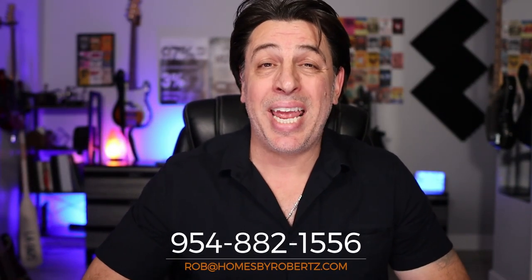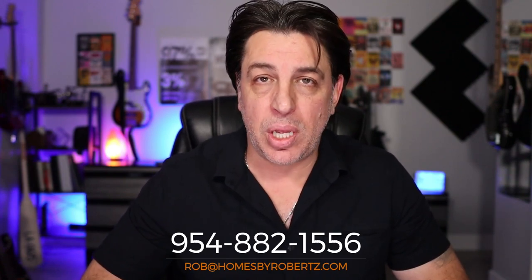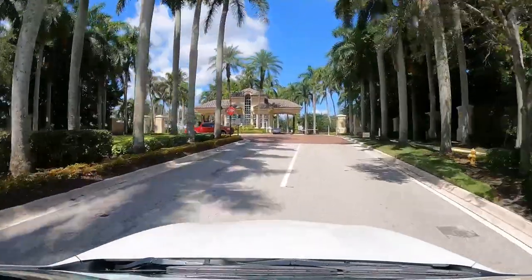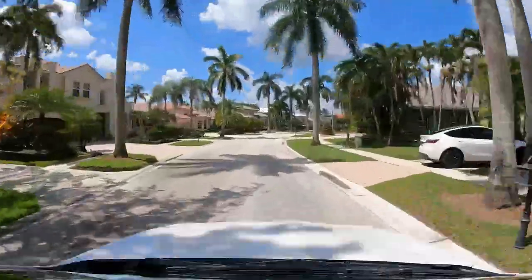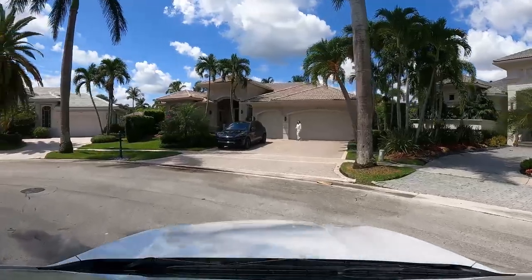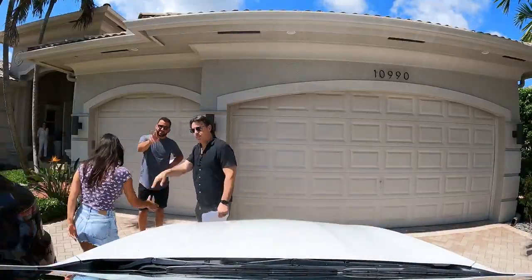We're talking gated communities and we have to start off at Hawks Landing in Plantation, which has to be one of the most sought-after gated communities in the entire area. A lot of people would say this is where the rich people live in Plantation, but that's not entirely true. There are a lot of areas in Plantation with very high-priced homes that are not gated — Plantation Acres, old Plantation areas with big estates on multi-acre lots and equestrian areas — but as far as gated communities with great amenities, Hawks Landing absolutely has to be top of the list.